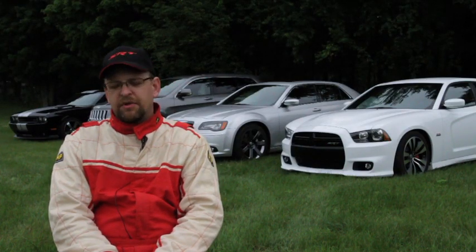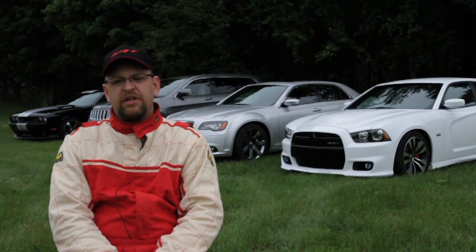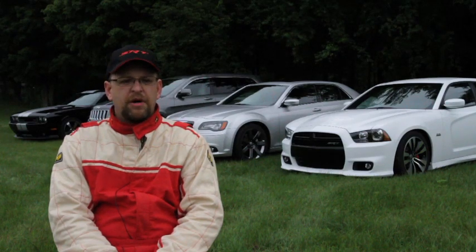We benchmarked a tremendous amount of wheels — Porsches, Ferraris, Abarths, the VW GTI wheel, racing wheels — and we looked at the aspects of those wheels and picked out cues from that and put them on our wheel.